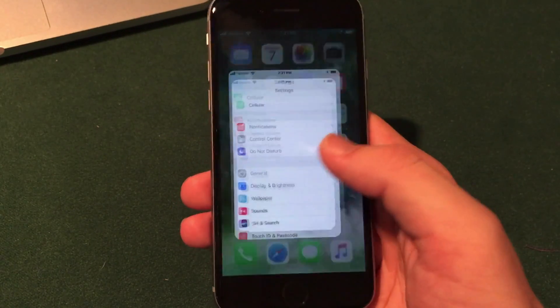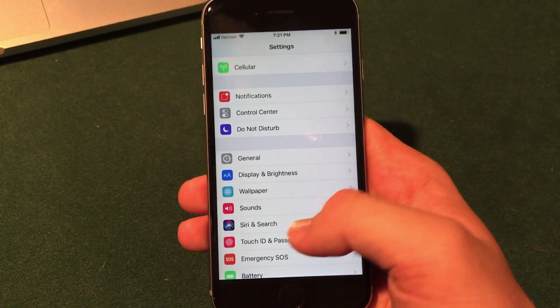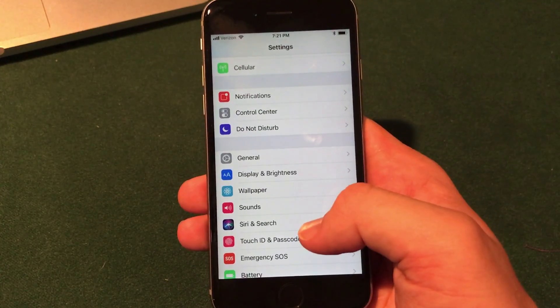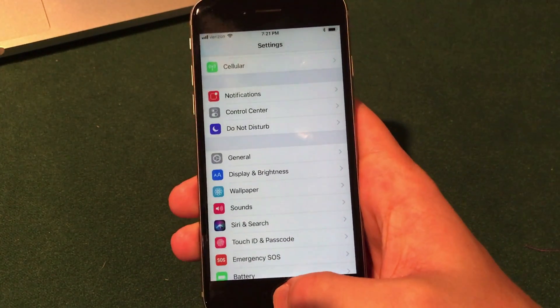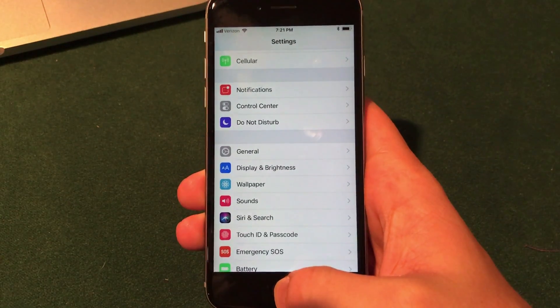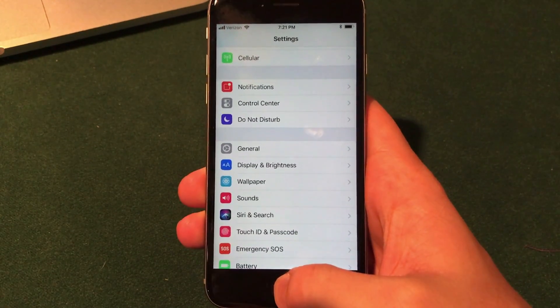Apple appears to be a little confused — they keep changing the Siri and Search tab in the Settings app. In beta 4 it was just called Siri, but now they've returned the name to Siri and Search. We'll just have to see what they go with in the next beta and the final release.